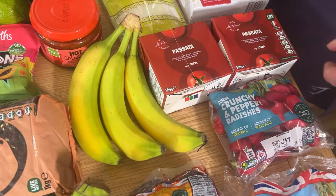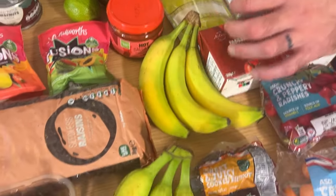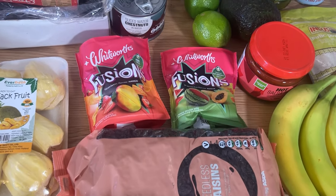Radishes — any fruit or vegetable is going to be super healthy, isn't it? For some reason we've got two lots of bananas there. Raisins — I eat a lot of raisins on a bulking cycle, not so many dried fruits on the cut.